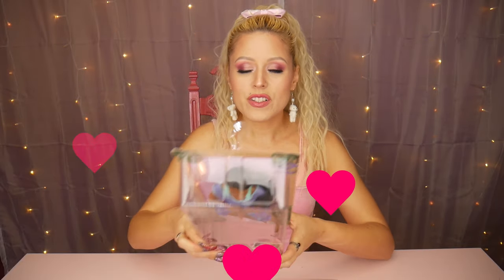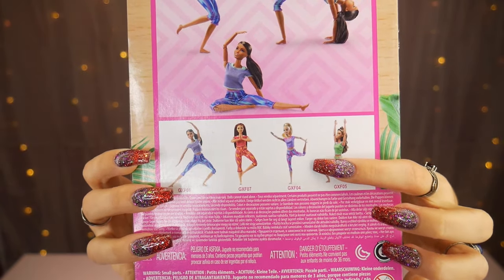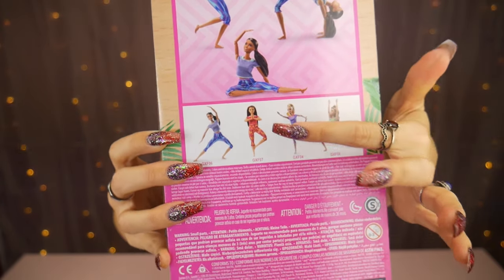Hey everybody, it's the Doll Circle and I've got Barbies. Made to Move has come out with a new wave — or series, I guess you can call it. There are four in the series; I only got three because the fourth one, which I might eventually get, is the one that I feel like we've seen before. Her hair is different, it's up in a ponytail, and we've already had a blonde Made to Move doll.